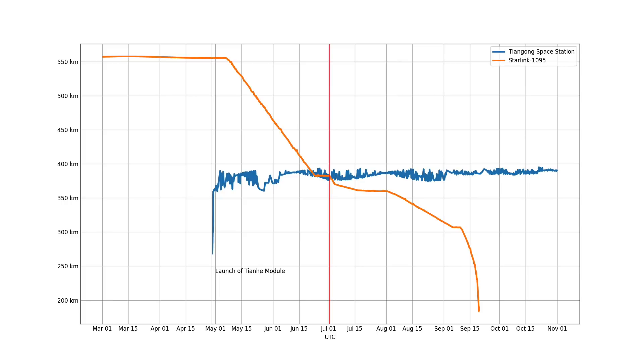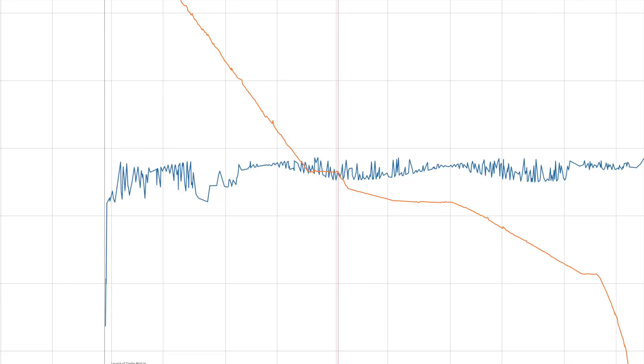The Starlink satellite — you can see it's pretty flat and then it starts to move. It descends continuously down until it kind of stops right at around the same 380 kilometers altitude. As soon as it hits that July 1st date, it then starts descending again.